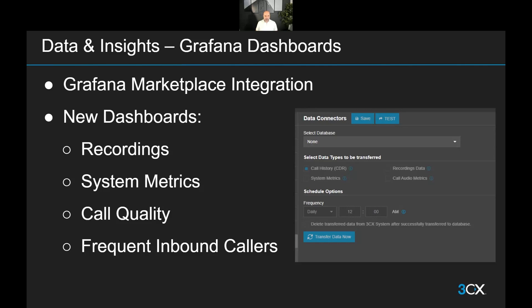Since Update 6, we've added four new dashboards meant for Update 7, making use of the new data we're exporting. These become available once you enable the relevant data export. If you were exporting data from Update 6, you need to go back into your data connector and choose to export the new options. These are the recording metadata, the system metrics, and the call quality. We also have an additional dashboard making use of data that was already there: the frequent inbound callers dashboard, which lets you quickly view which customers initiate contact with you the most.